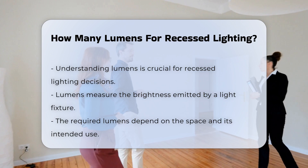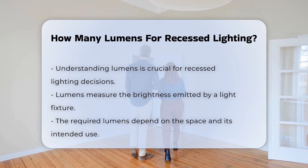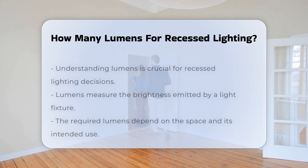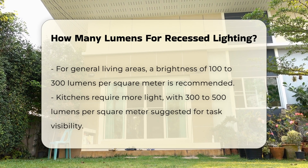The amount of lumens needed varies based on the space and its intended use. For general lighting in living areas, a range of 100 to 300 lumens per square meter is often recommended. This provides a comfortable level of brightness for everyday activities.